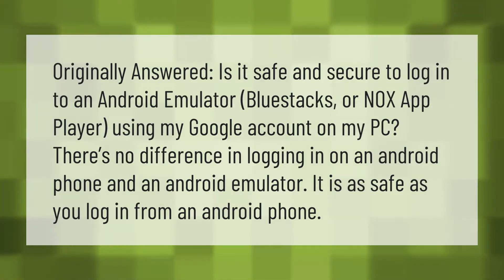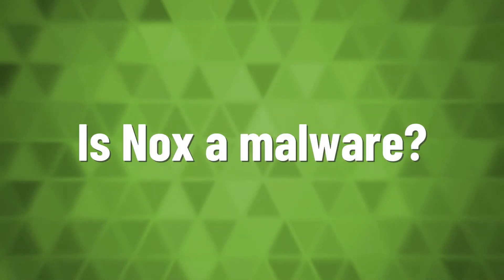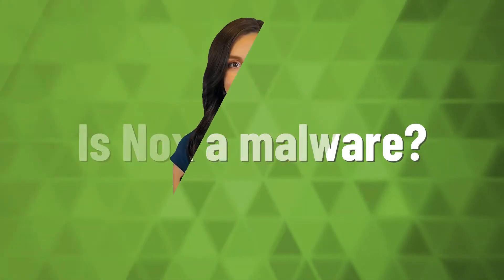Originally answered: is it safe and secure to log into an Android emulator — BlueStacks or Nox App Player — using my Google account on my PC? There's no difference in logging in on an Android phone versus an Android emulator. It is as safe as logging in from an Android phone.